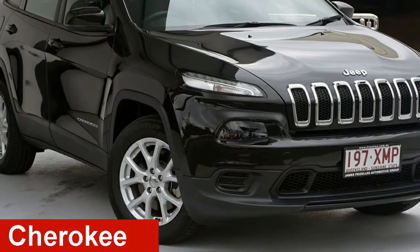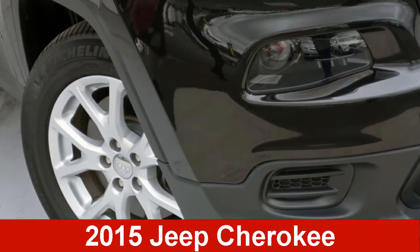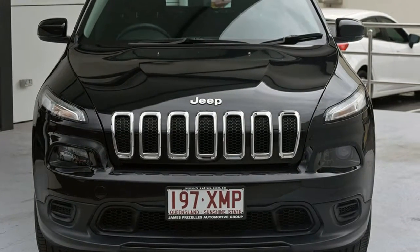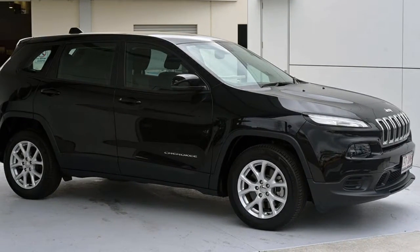Take a look at this 2015 Jeep Cherokee. This Cherokee has a reliable 2.4 litre engine and a smooth shifting automatic transmission.